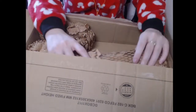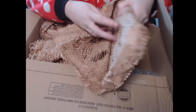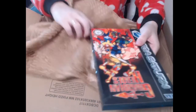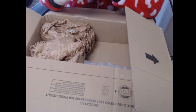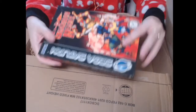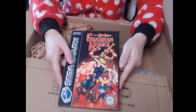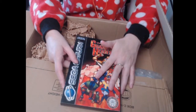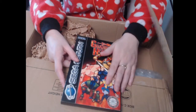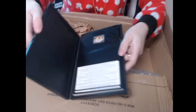I think we got another Sega Saturn game. Let's have a look. Oh what's this — oh my god, no way! Guardian Heroes! Guardian Heroes is a very famous game — if you know Streets of Rage, Guardian Heroes is a very cool side-scrolling beat-em-up for the Saturn. It's actually worth a lot of money — I've seen it go for anywhere between 60 to 100 pounds, or around $100 to $120. It's not a cheap game. Oh my goodness, that's incredible!